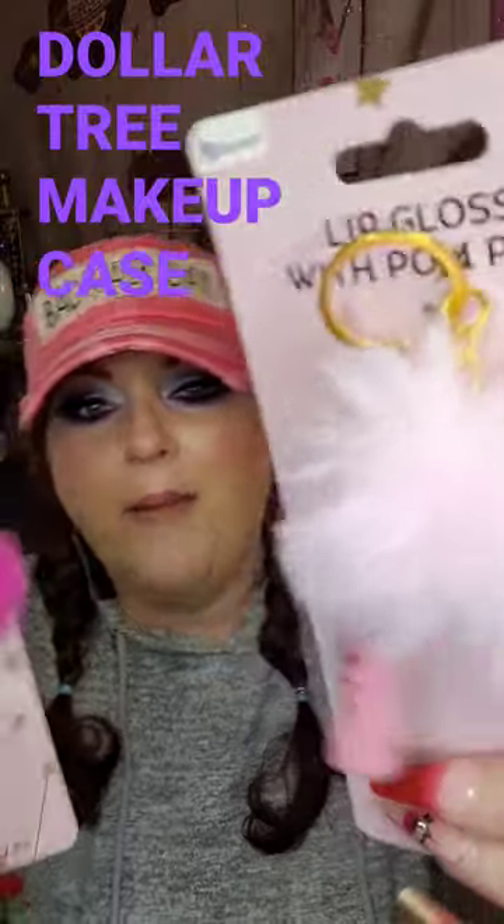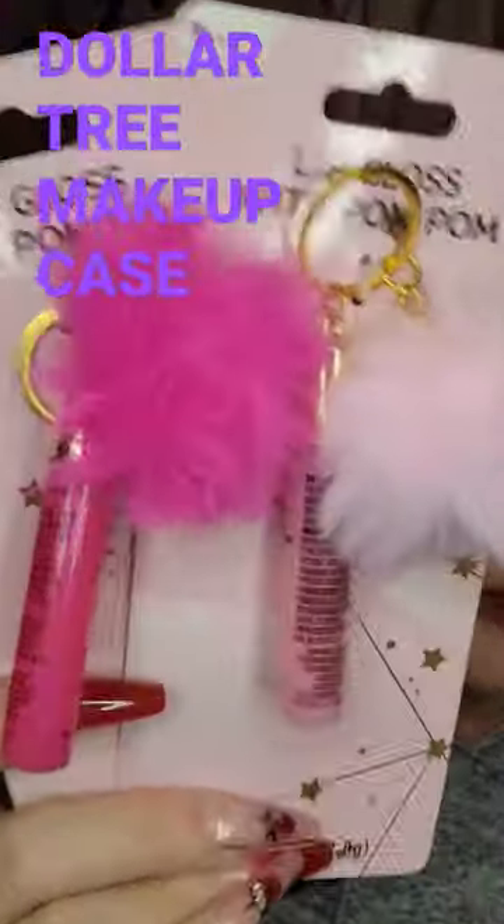It is the pom-poms, and these are lip glosses on here. These lip glosses smell just like cookie batter. They're fabulous, and I love the colors. For $1.25, what a cute way to decorate your purse up a little bit. I love these.